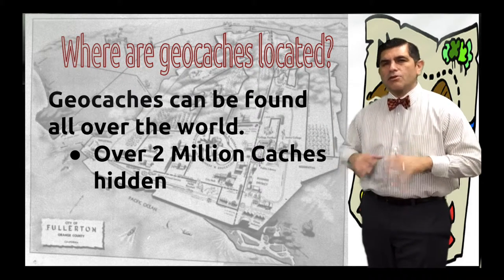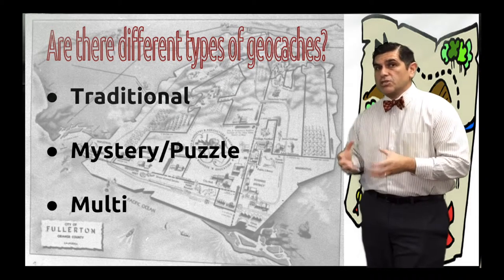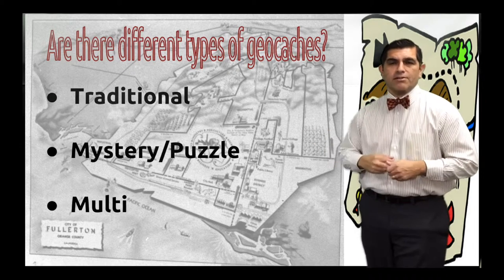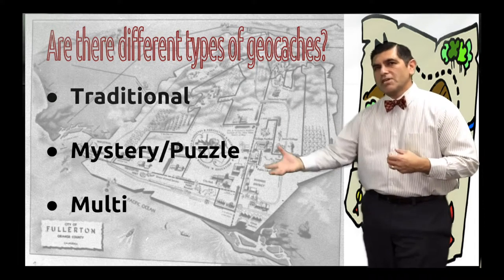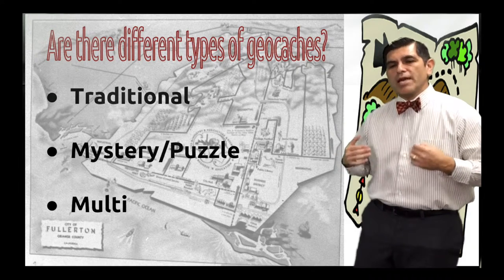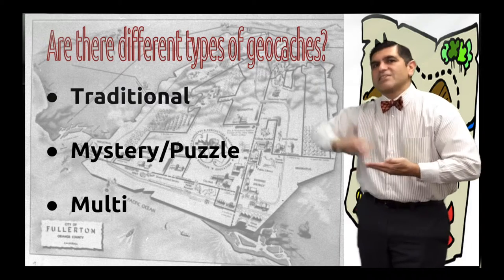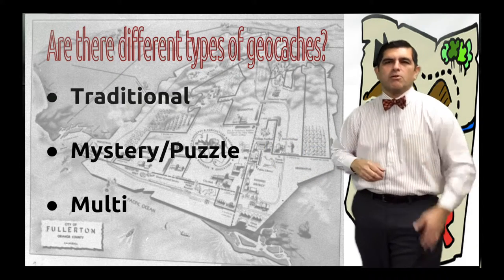So what types do we have? There are many types of geocaches, but the most popular are traditional geocaches, where you'll find a geocache container with a logbook inside, and possibly some small items you can take. Another type is a mystery or puzzle geocache, where you solve a puzzle to find another geocache and sign the logbook. Related to that is a multi-geocache, where you go from one geocache, get the coordinates, and it sends you off on the hunt for another.